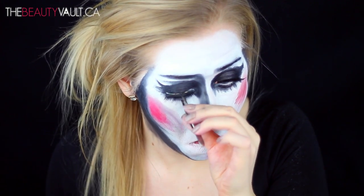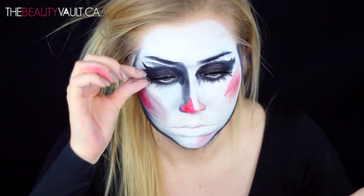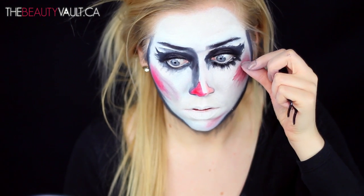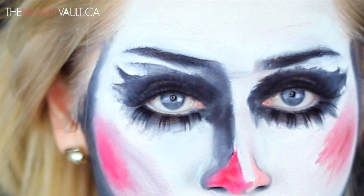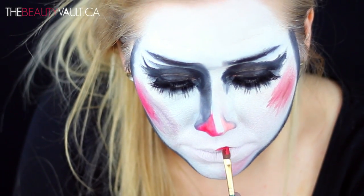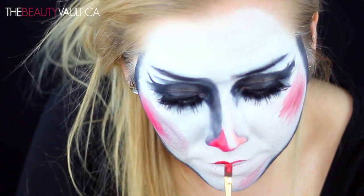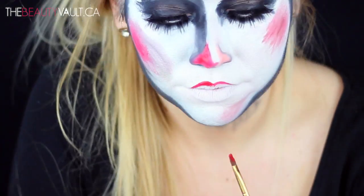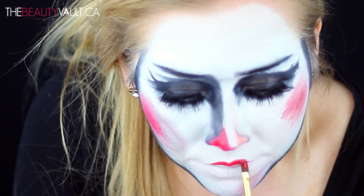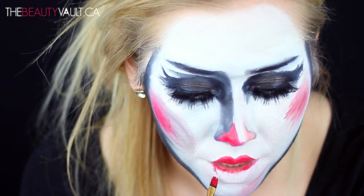Then I'm throwing on some falsies on my top lashes — I'll list the style in the description box below. While I enjoyed how the black looked along my bottom lash line, I wanted to add dimension, so I took a pair of red cherry lashes, chopped them into little chunky sections, and glued them along my bottom lash line super spaced out to give the same effect as the painting. I absolutely love how this turned out — I would highly recommend doing that to the bottom lash line.